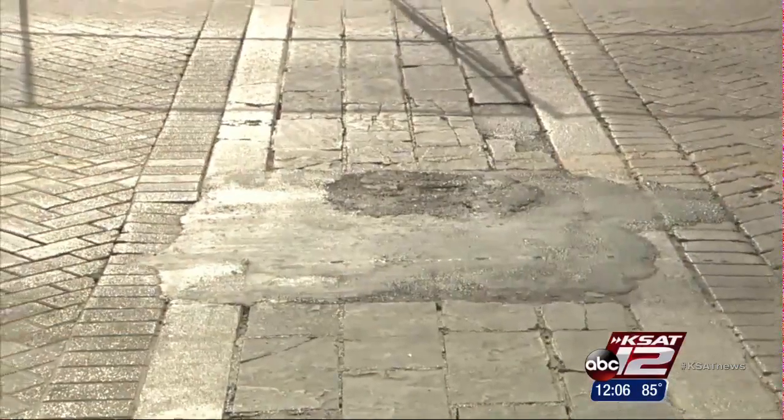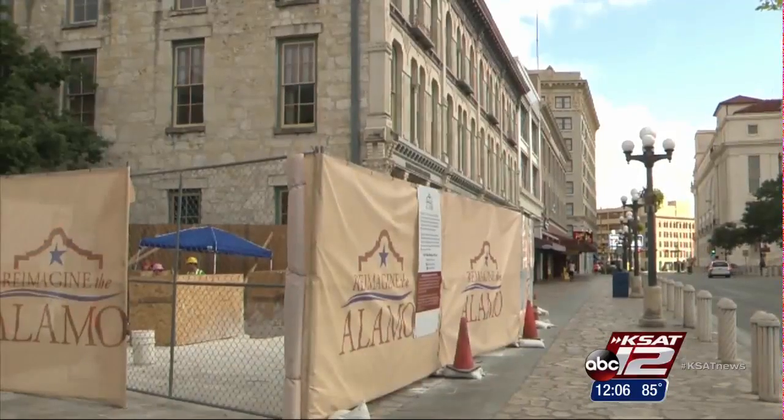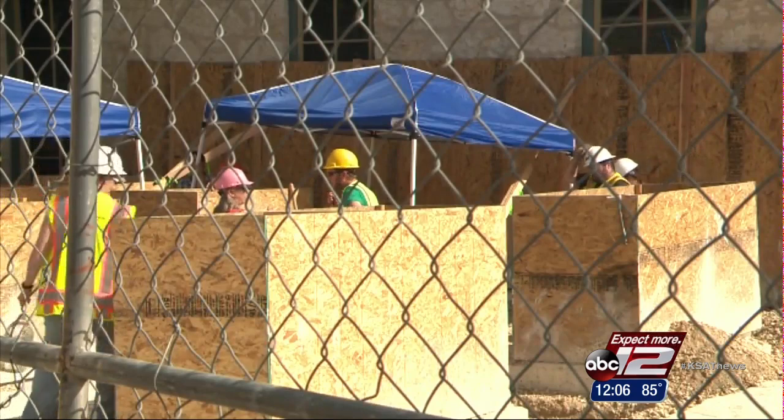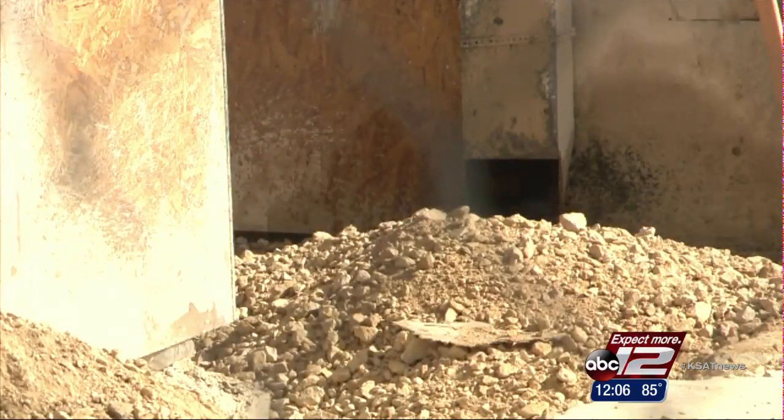Another part of the plan included the land grant office buying three historic buildings in December: the Crockett, the Palace, and the Woolworth. If the scientists are correct, the west wall runs right into them — a problem if they decide to build a wall here on the historic location. There's no predetermined ideas; there is nothing that's already been planned or scheduled for these buildings to be there or not to be there.